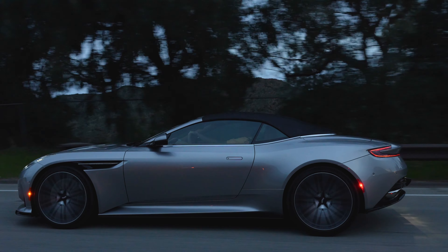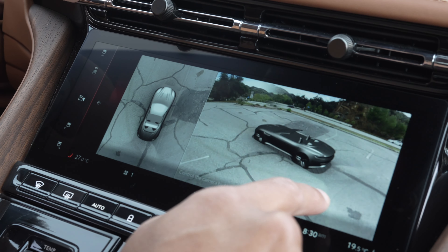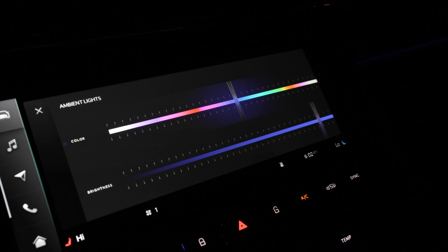To reduce body roll, Aston Martin also installs stiffer anti-roll bars in the DB12 Volante. With the push of a button you can activate 360-degree camera angles. Under the center console there's also a large storage compartment, and the DB12 has ambient lighting with a variety of colors to choose from.